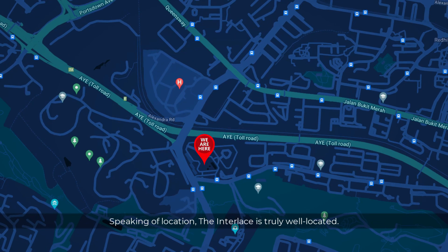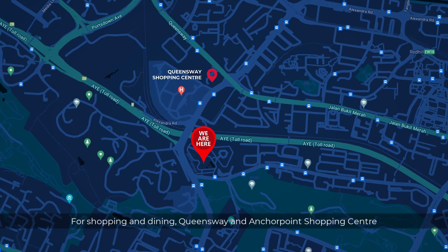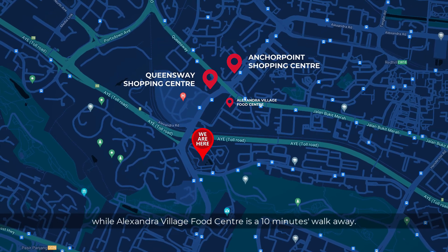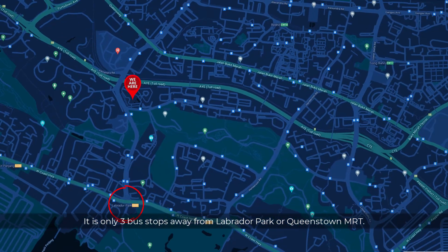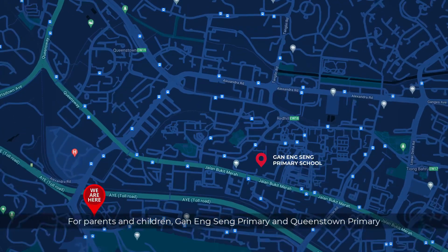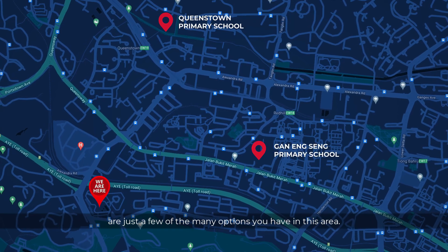Speaking of location, the Interlace is truly well located. For shopping and dining, Queensway and Anchor Point Shopping Centre are just a 5-minute drive, while Alexandra Village Food Centre is a 10-minute walk away. It is only 3 bus stops away from Labrador Park or Queenstown MRT. For parents and children, Gan Eng Seng Primary and Queenstown Primary are just a few of many school options in this area.